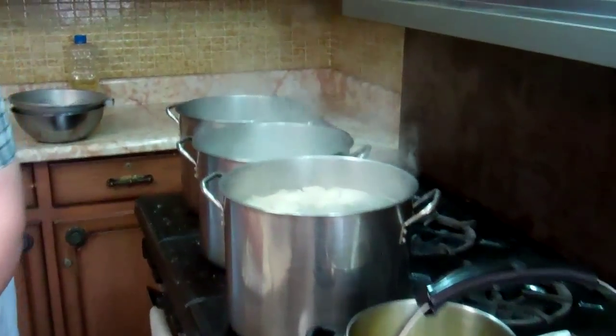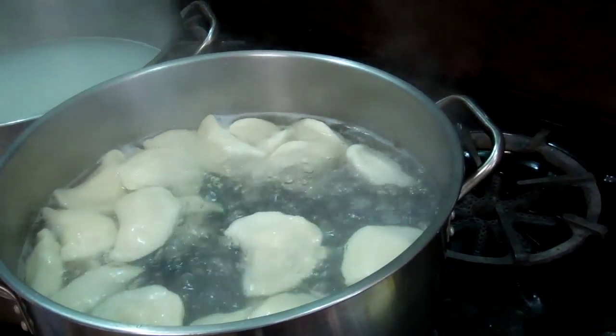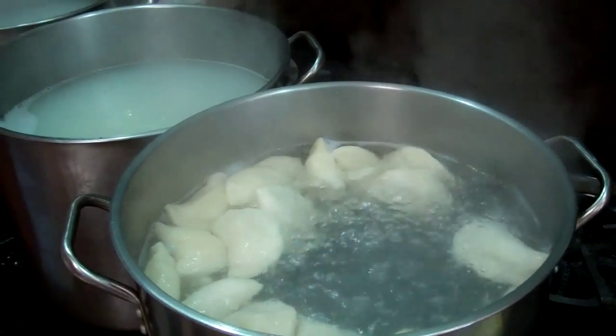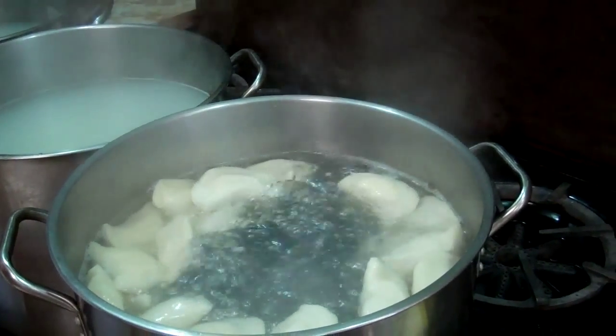The dough is kept in the fridge, so by the time it gets to me it's really softened up. You can eat them so quickly and they take so long to make.